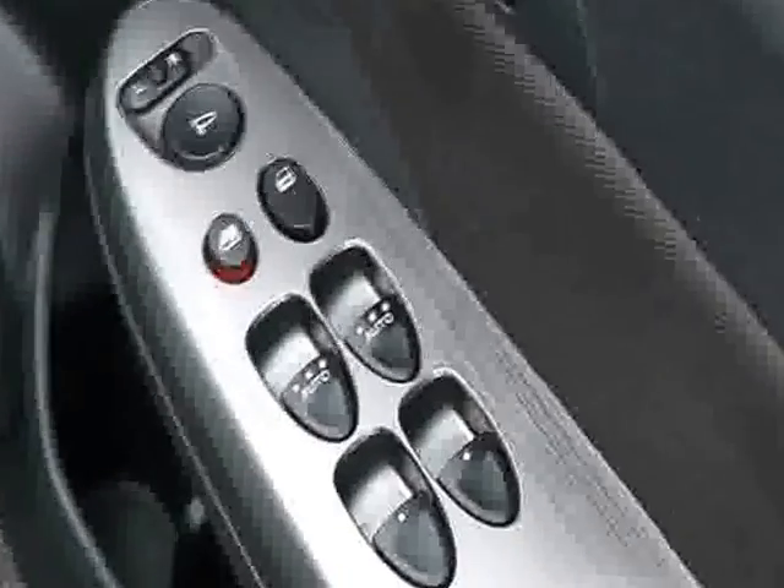Making our way to the front of the car, we can see the electric window switches controlled by the driver, and there's a nice aluminium effect dash. Electric mirrors are controlled here, along with central locking.